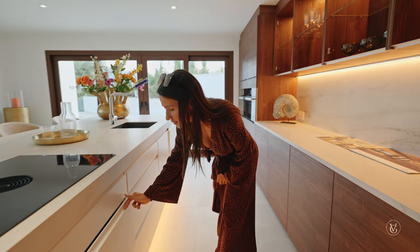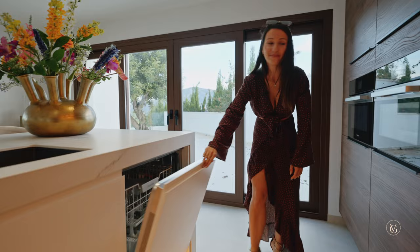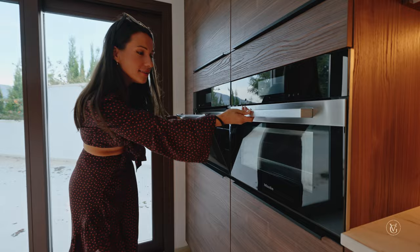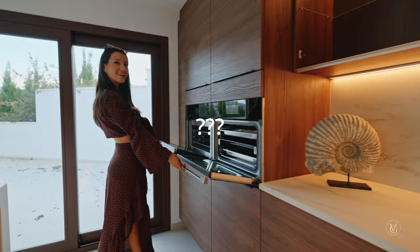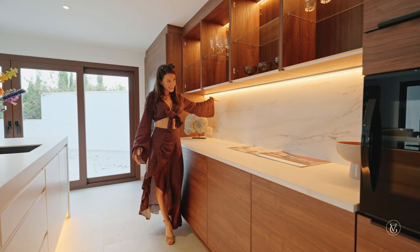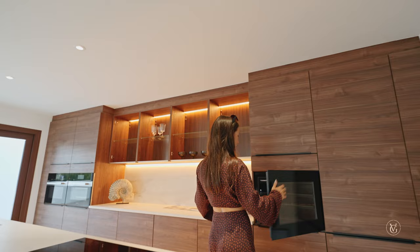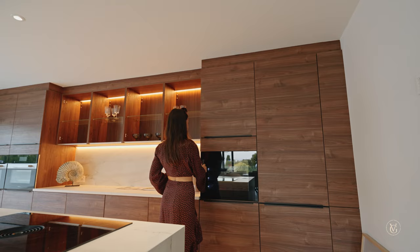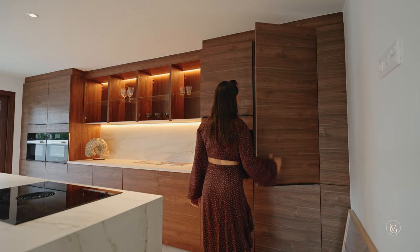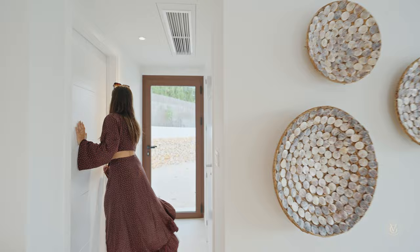Here we've got the soft-close shelving — I really like the soft-close. We've got the Miele dishwasher, also brand new. This is the oven, and this is the grill — so a grill and an oven. More storage over here, and the LED light strip throughout this wall, as well as in the cabinetry. Carrying on through the kitchen, of course there's a wine cooler — very important. More storage here, and a brand-new Miele fridge.